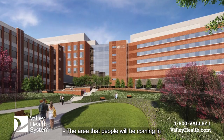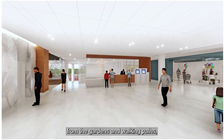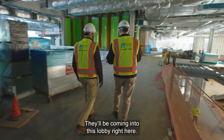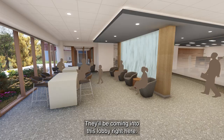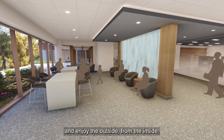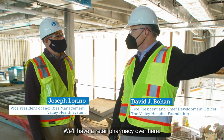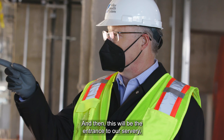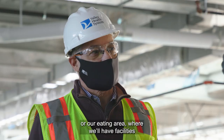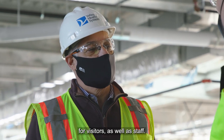The area that people will be coming in from the gardens and walking paths as well as the parking deck — they'll be coming into this lobby right here. We're going to have over there a Four Seasons room for people to be able to sit and enjoy the outside from the inside. We'll have a retail pharmacy over here, and then this will be the entrance to our servery or our eating area, where we'll have facilities for visitors as well as staff.